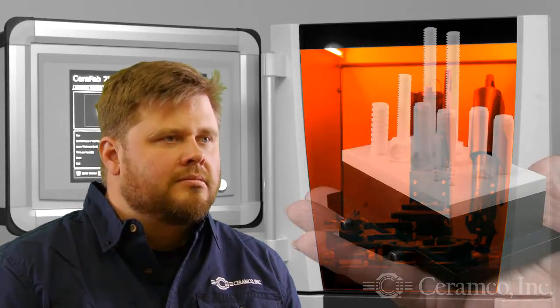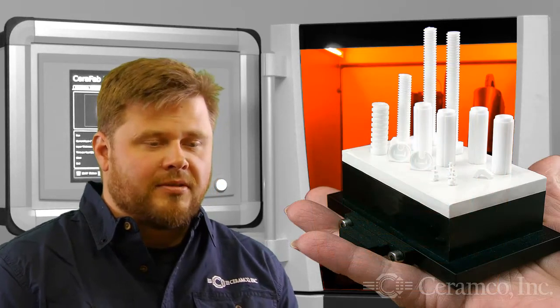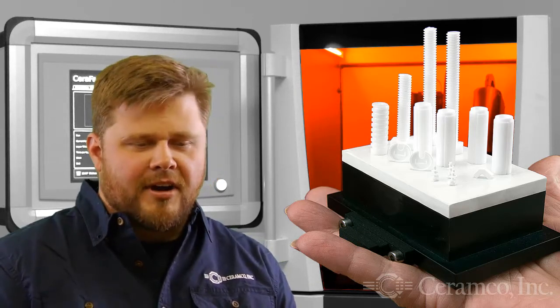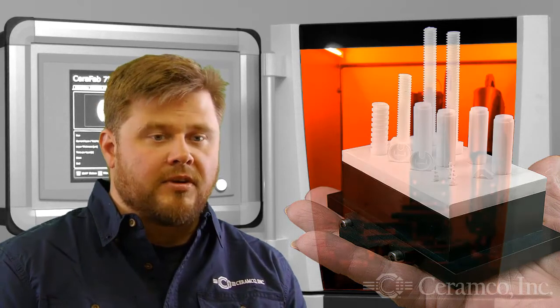We want to thank you Thomas Hendrickson from Ceramco Inc. for spending time with us today. We've only had the machine about a year, so we're still very excited about it. We've got all kinds of new ideas — please bring yours and we would like to see what we could do for you.